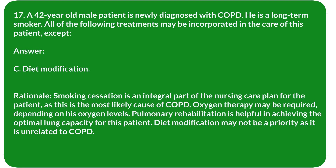Rationale: Smoking cessation is an integral part of the nursing care plan, as it is the most likely cause of COPD. Oxygen therapy may be required depending on his oxygen levels. Pulmonary rehabilitation is helpful in achieving optimal lung capacity. Diet modification may not be a priority as it is unrelated to COPD.